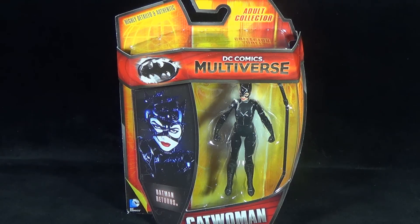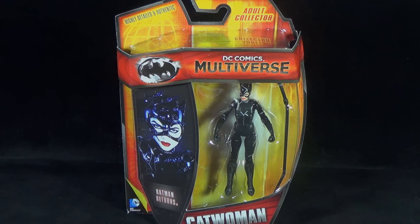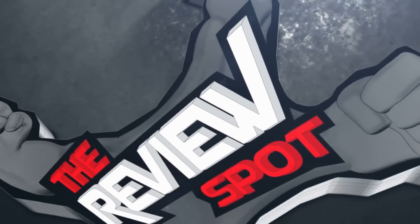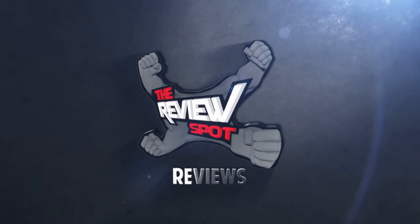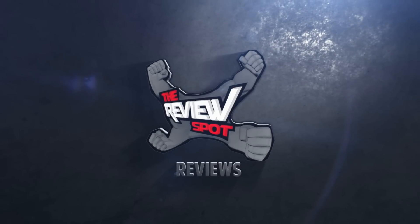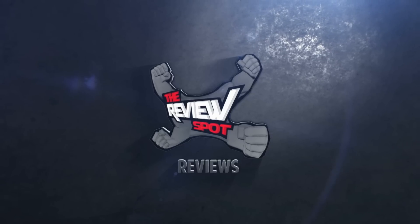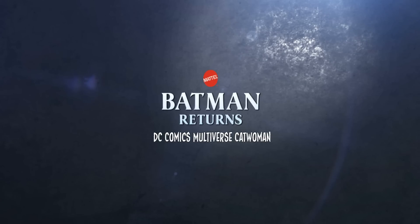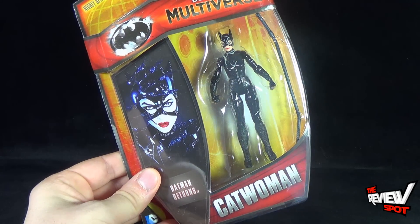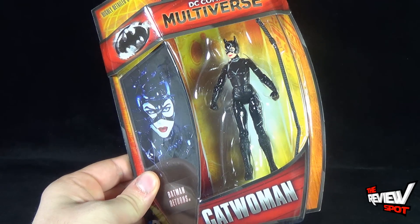Today's toy spot we're having a look at the Mattel DC Comics Multiverse Catwoman. Highly detailed and authentic, Catwoman comes to us from Batman Returns and includes a whip.